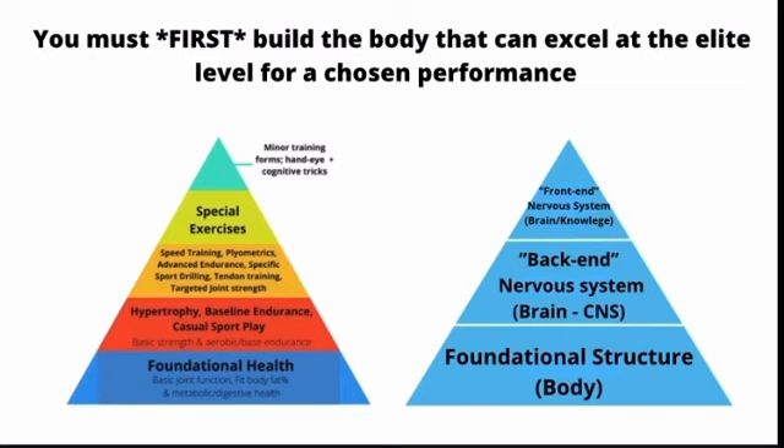The central idea of this entire presentation is that the most important thing is to try to mimic the ideal body composition and physical structures that an elite athlete might have already been born with, so that you can replicate a performance like that. By having that adequate hardware and foundational structure in place, the optimization of the back-end nervous system and the front-end nervous system of your knowledge and mind can actually excel to an elite level.